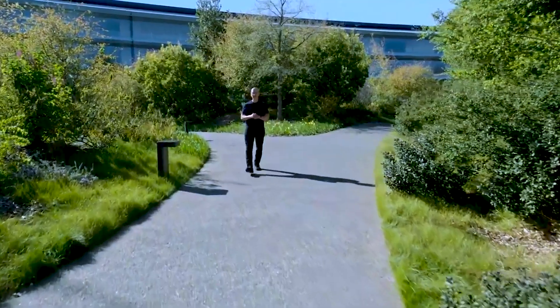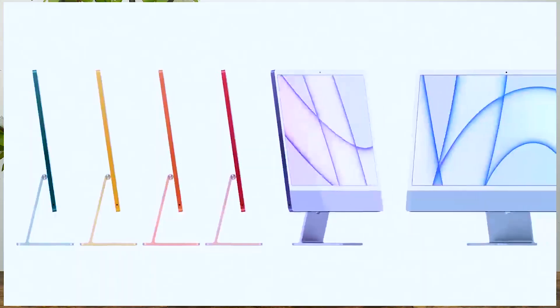Products covered include the Mac, iPad Pro, Apple TV, and iPhone. First of all, let's talk about the elephant in the room — the new iMac.